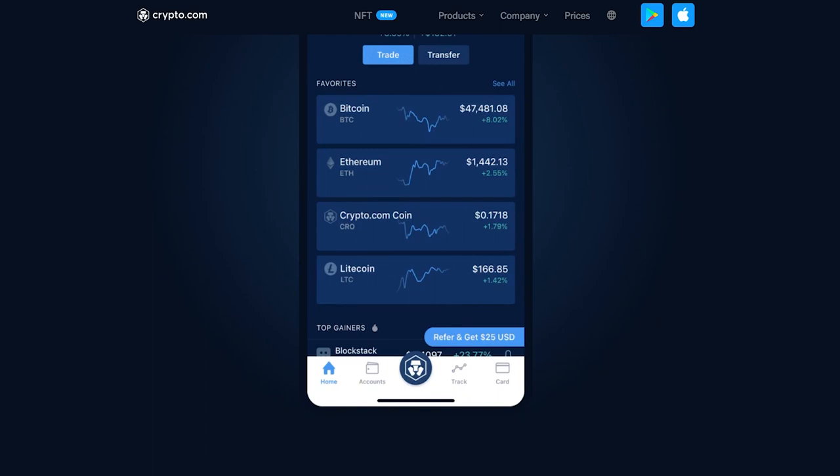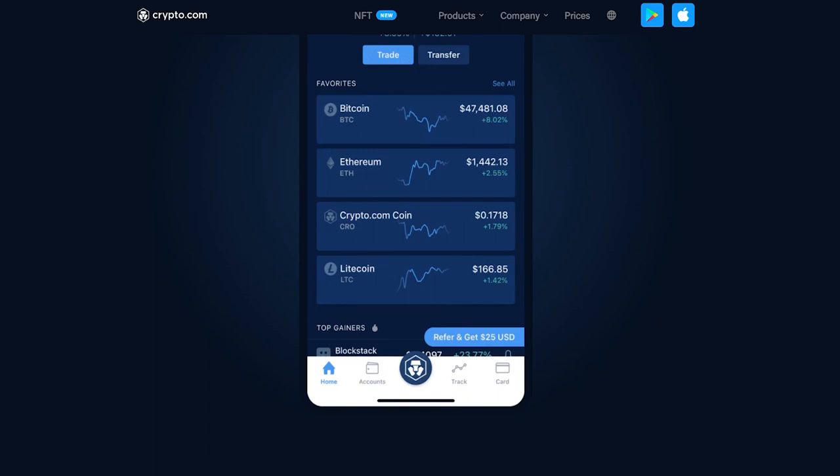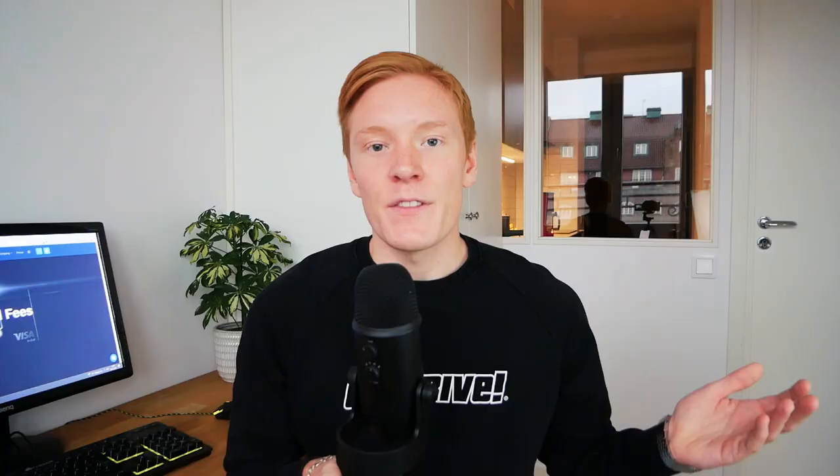Luckily, plenty of different cryptocurrency cards have actually been released in the last year or so. In today's video, we'll take a look at some of the more popular ones, which is the Crypto.com Visa card. Whether you've been investing in cryptocurrencies for a while or you're just getting your toes wet, the Crypto.com Visa card could be a great choice as it offers a convenient and safe way to access and spend your cryptocurrencies in the physical world.